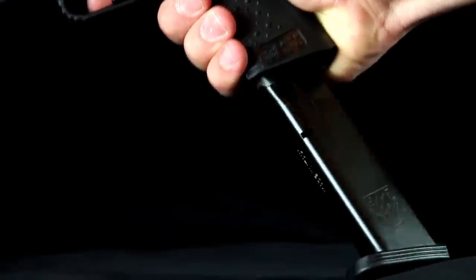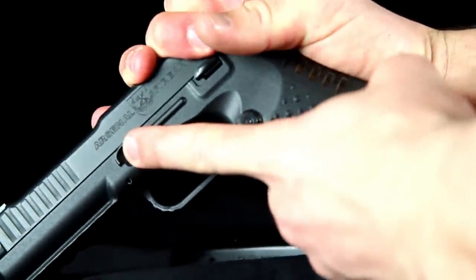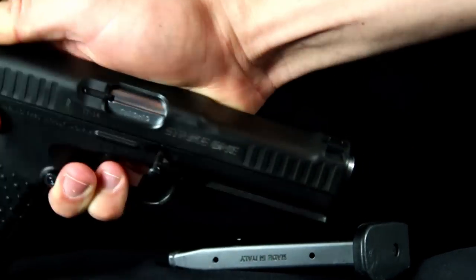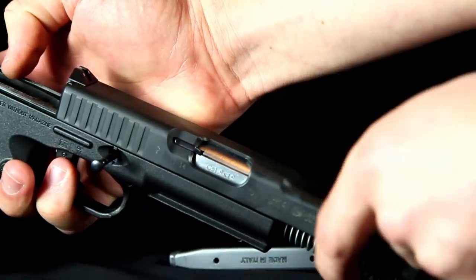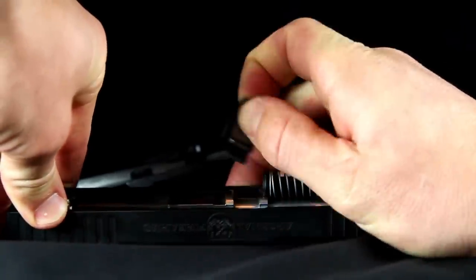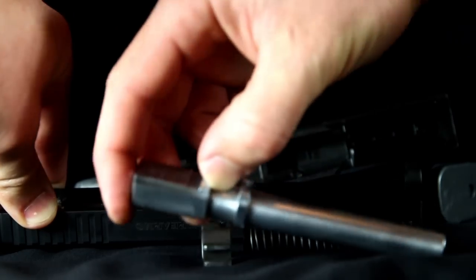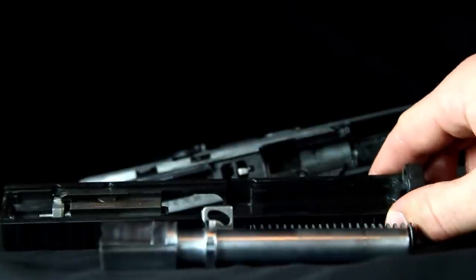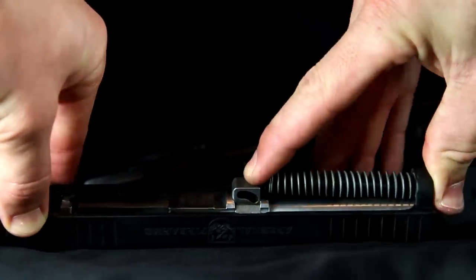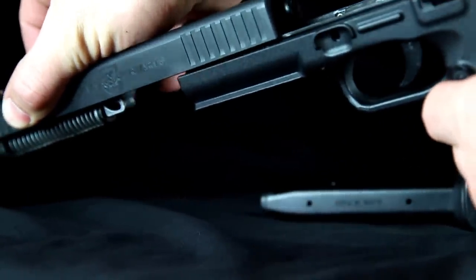Let's go over quickly how to break down the Strike One pistol. Release your magazine, depress the trigger, pull back slightly on the slide, pushing in the indent. On the back side, pull out the pin — it does not come free; it actually stays in the frame of the gun, which is nice. Push forward on the slide and the slide will come free. You can now take from your slide assembly the locking block, your spring, and then your barrel. You're completely broken down and ready for cleaning. To reassemble, just reverse your steps. The nice thing about this slide assembly is the spring doesn't come flying off — you can hold it at whatever angle you want and it slides right into place.